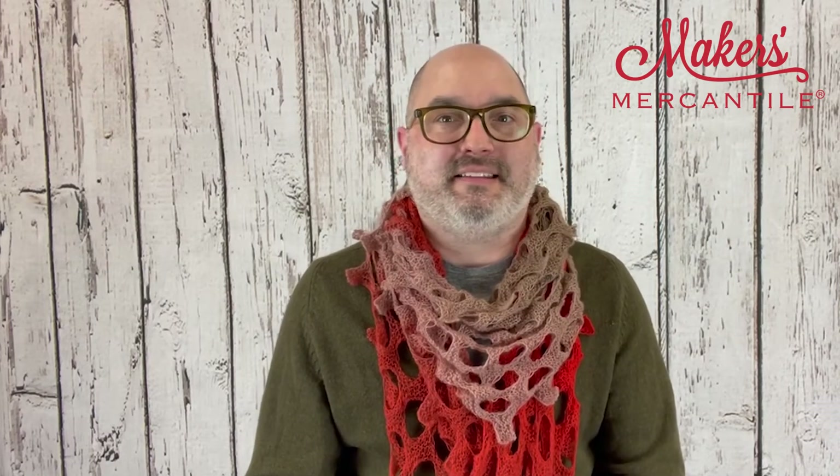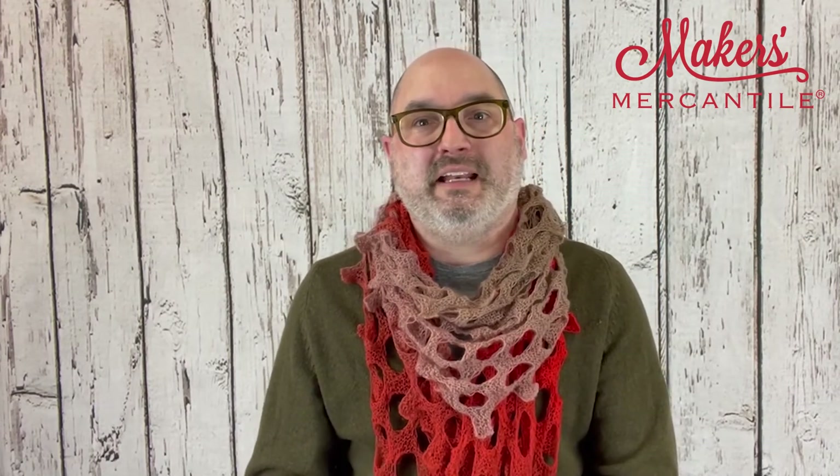I think that is it. Have a wonderful week, everyone. If you have questions or need anything from us, feel free to reach out at hello@makersmercantile.com. On our website during business hours, we're in that little chat bubble. We're there to help if we can, and of course you can call us at the shop. Have a great week and we will see you again on Friday. Bye-bye.